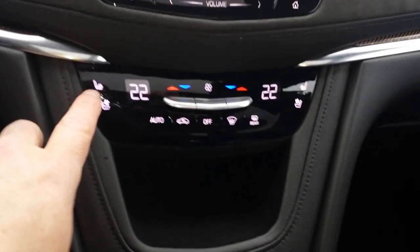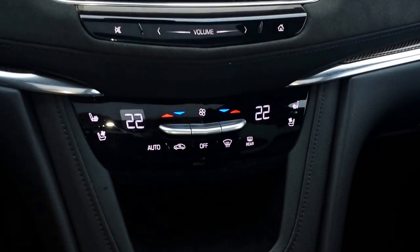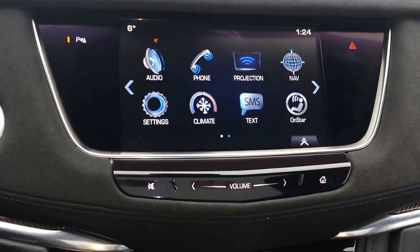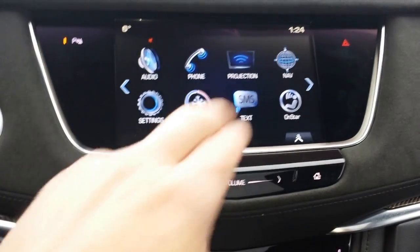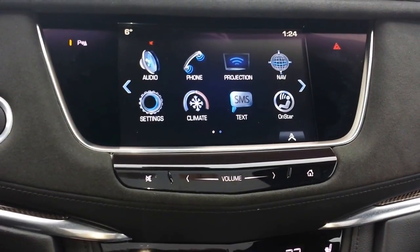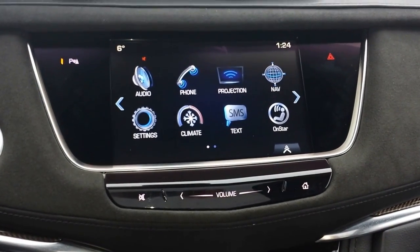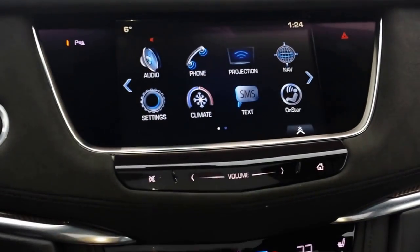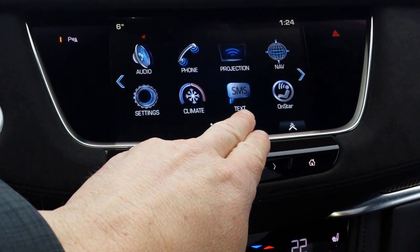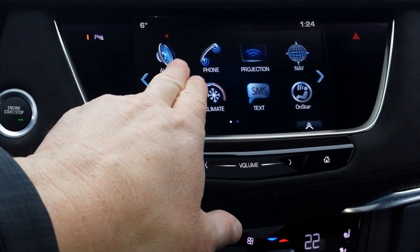It does have heated and cooled seating on both driver and passenger, and heated seats in the back. On your CUE system, there's a nice big screen with Apple CarPlay and Android Auto, so you can use Spotify and other apps from your phone on the screen. It also comes with built-in navigation, access to OnStar, pre-programmable texts, climate control, and stereo.